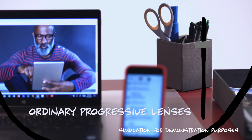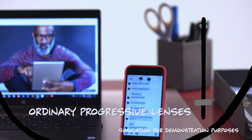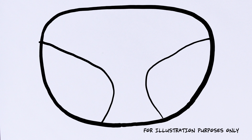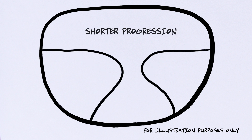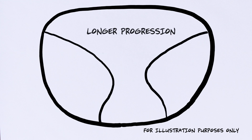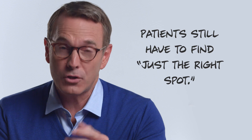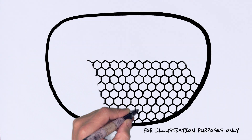Ordinary progressive lenses are engineered to allow each point in the lens to provide sharp vision at a single distance. To compensate for this, progression length can be adjusted. A shorter progression gives the wearer a larger near zone but a smaller intermediate zone. A longer progression length gives a larger intermediate zone but a smaller near zone. Either way, it's been a zero-sum game for your patients.